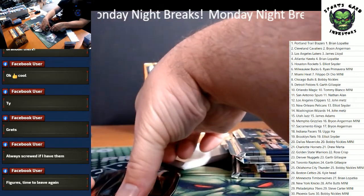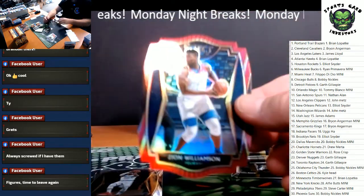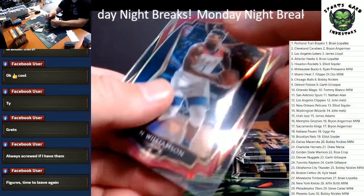Another nice one — Zion Williamson red die cut, that's to 175. New Orleans Pelicans.